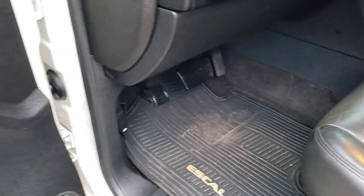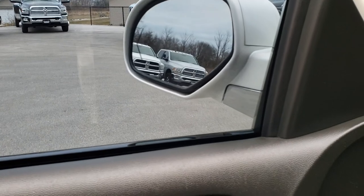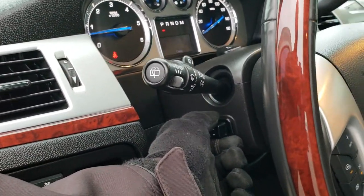We have factory all-weather floor mats, power windows, power locks, power mirrors, and power fold-in mirrors. It also has a memory driver's seat, auto headlamps, and the power tilt feature.